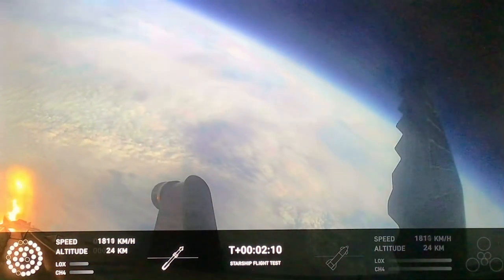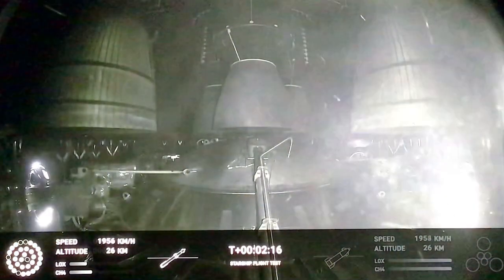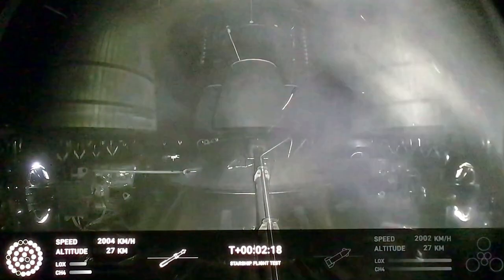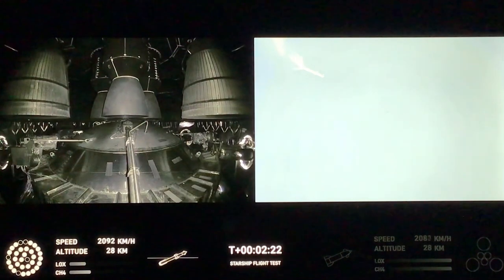When Starship separates, we light up six engines in a staggered sequence. If all goes well, those six engines will burn for almost six and a half minutes. And our ignition of the Raptor engines on the second stage as we prepare for stage separation. After stage separation, the first stage will flip and begin a boost-back maneuver for landing in the Gulf.